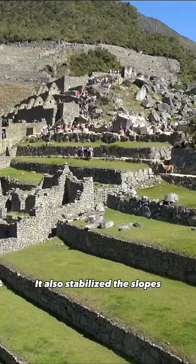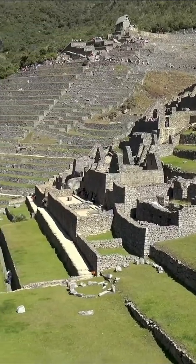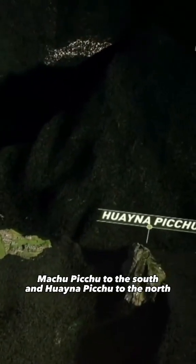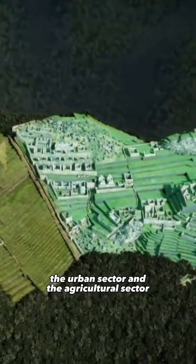It also stabilized the slopes and provided a solid foundation for buildings. The city was built between two peaks, Machu Picchu to the south and Huayna Picchu to the north, and was divided into two main areas: the urban sector and the agricultural sector.